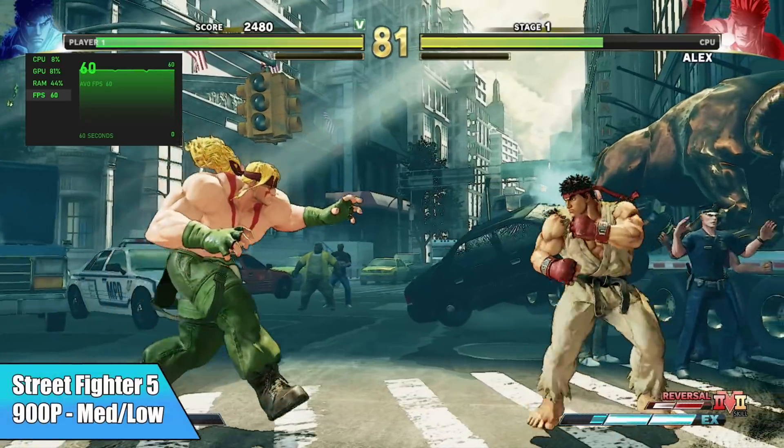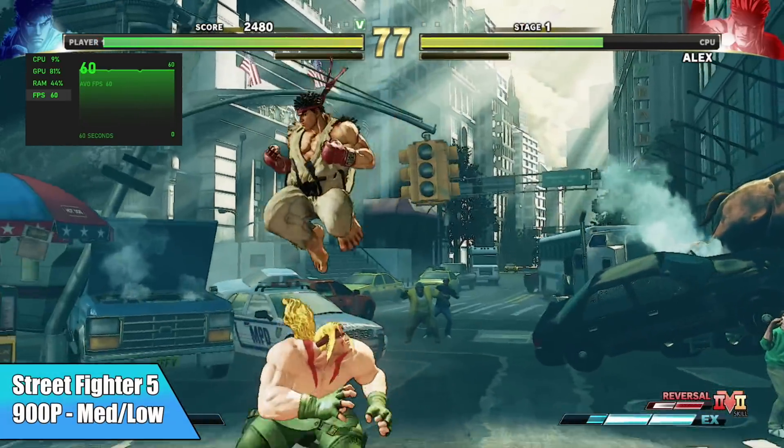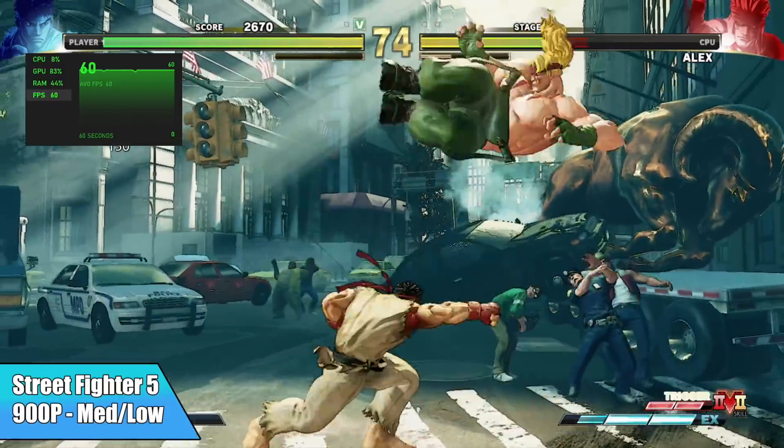Street Fighter V actually performed much better than I thought it would, even though we had to drop it to 900p for those medium-low settings. At 1080p you can do it, but you need to be set to low.